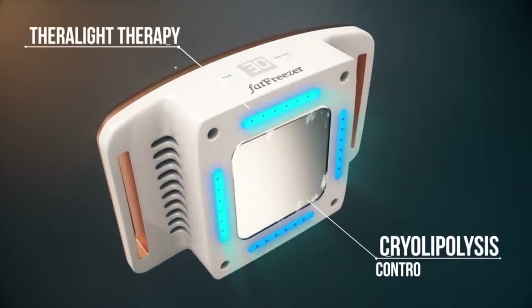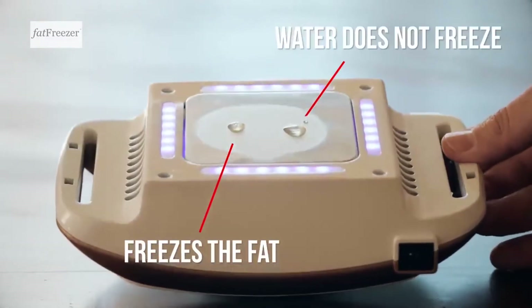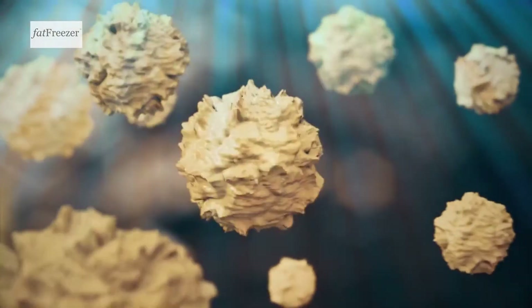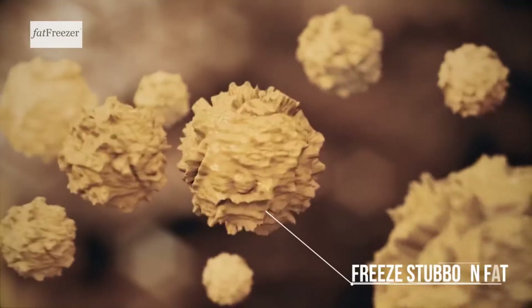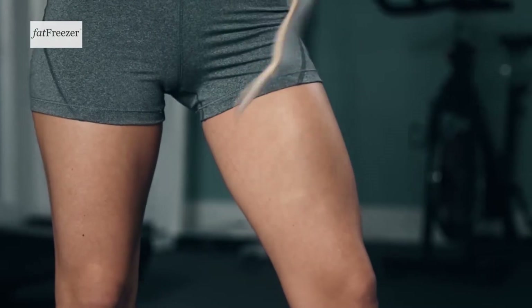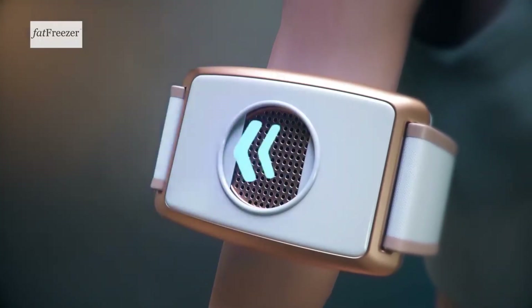Fat freezing technology uses controlled cooling to help target and freeze stubborn fat cells. Your body then naturally dissolves and flushes out those frozen fat cells. Only the fat freezes while the water does not. The water then helps flush out the frozen fat cells, and the surrounding skin and muscle tissue remains safe and healthy. Studies have shown cryolipolysis to be a safe and effective way to freeze body fat. Because of the natural way your body dissolves away the fat, there are no saggy pockets left behind. The automatic ventilation doors ensure optimal airflow through the cooling system — they automatically open when you start and close on their own when your session is done.